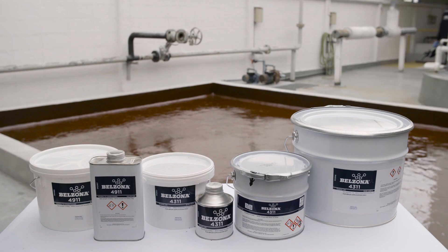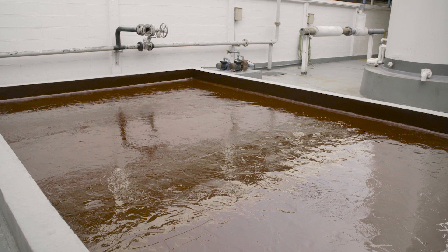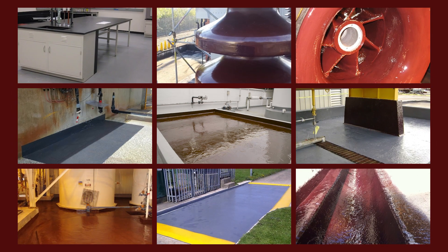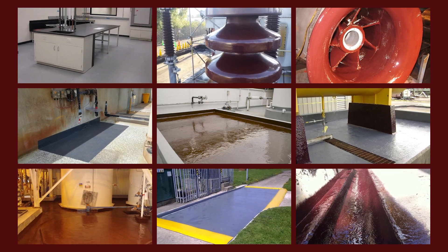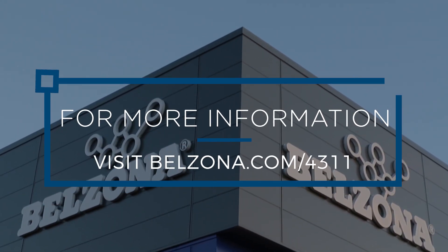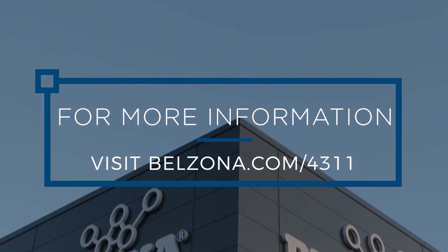Together, these application and performance benefits make Belzona 4311 the complete solution — not just for secondary containment areas, but throughout a variety of industrial environments. This chemical resistant coating continues to provide exceptional long-term protection. Visit Belzona.com for more information.